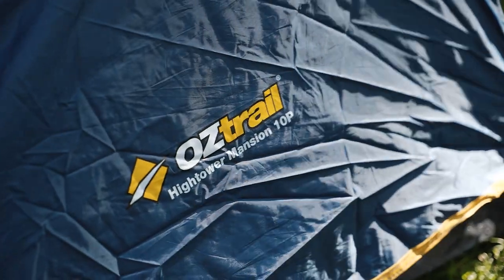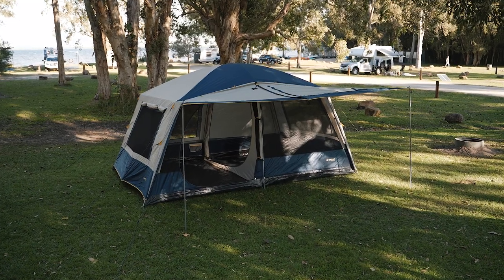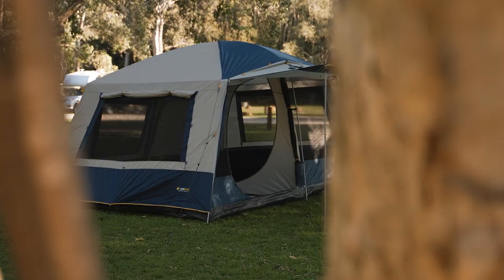The High Power Mansion 10 Person Tent has it all. It also comes in an 8 person size which is great for family sized camping. To check out the High Power Mansion series of tents, go down to your local Anaconda store today.